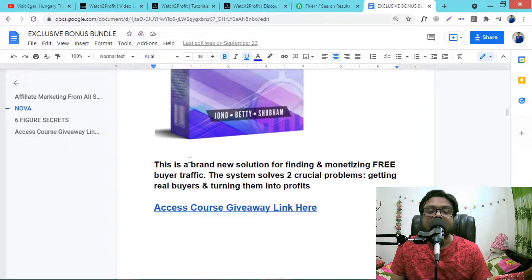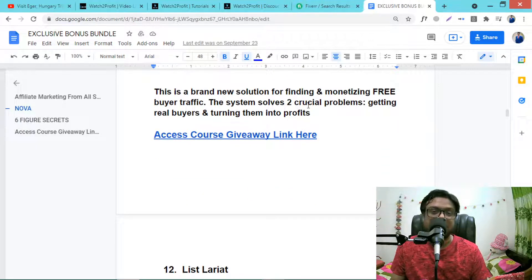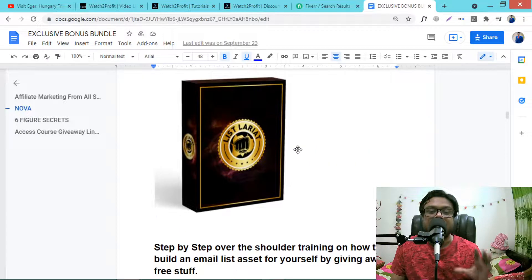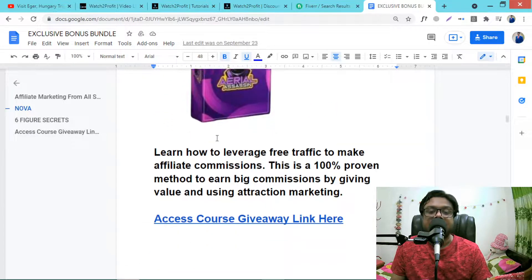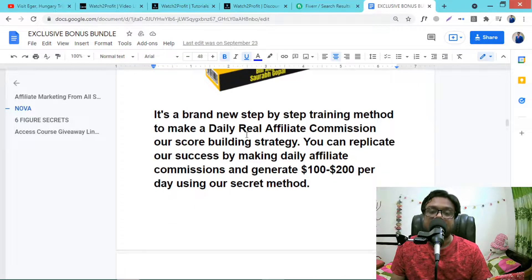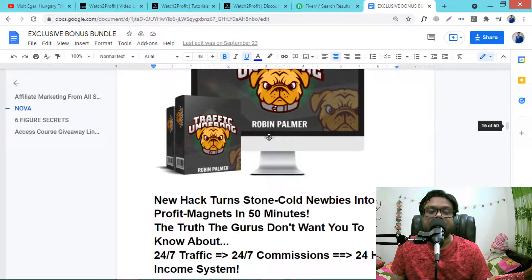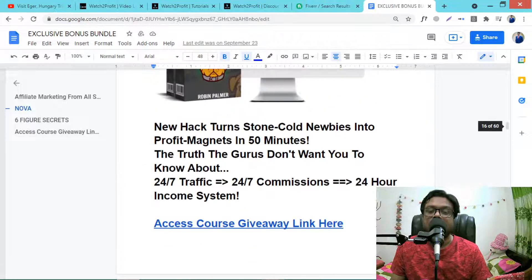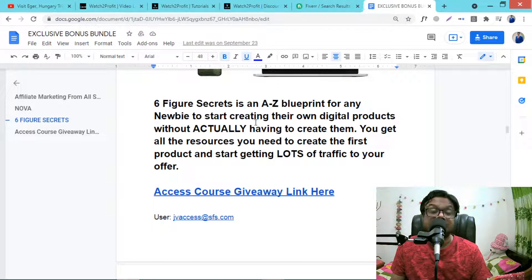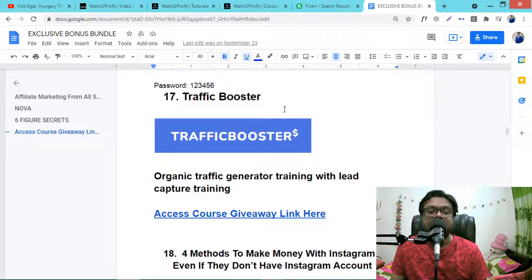Then Lazy Traffic Sniper — a brand new solution for finding and monetizing free buyer traffic. Then List Lariat, step-by-step training for list building with free traffic. Then Aerial Session, a 100% proven affiliate marketing method for earning big commissions. Then My Testers, an amazing course. Then Traffic Underdog covering free traffic, paid traffic, and everything in between.